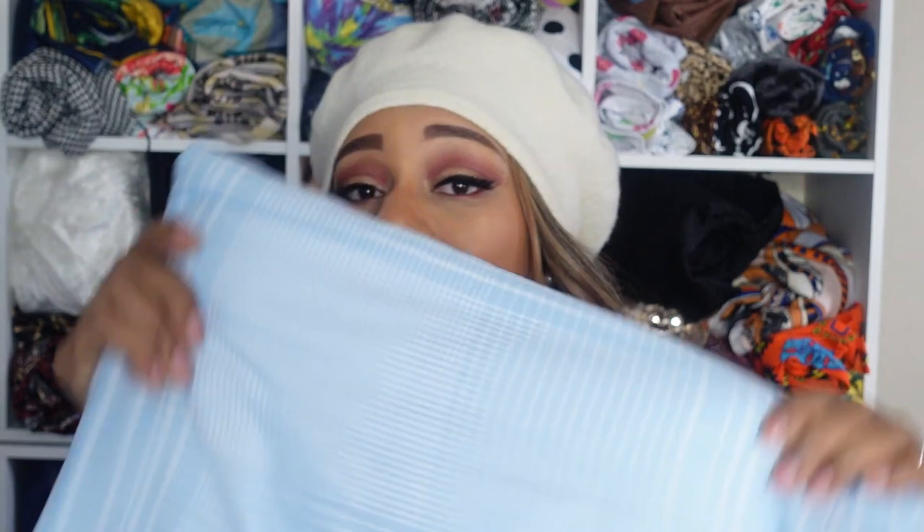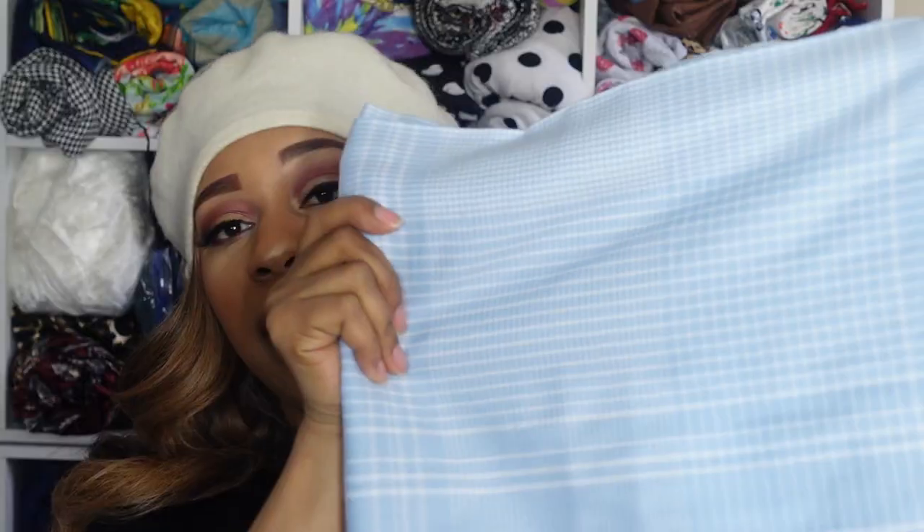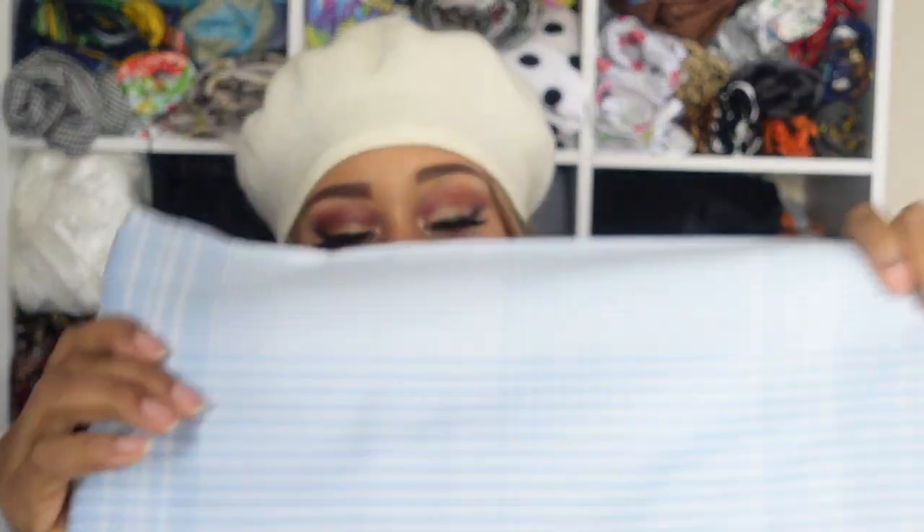The last fabric I got also has stripes, even though I absolutely hate matching up stripes — but I guess that comes with the territory. This one I got from Joann's; everything else I got from Walmart. I have four yards of this because I'm going to be doing something special with that one. Well, there you have it — my fabric haul!